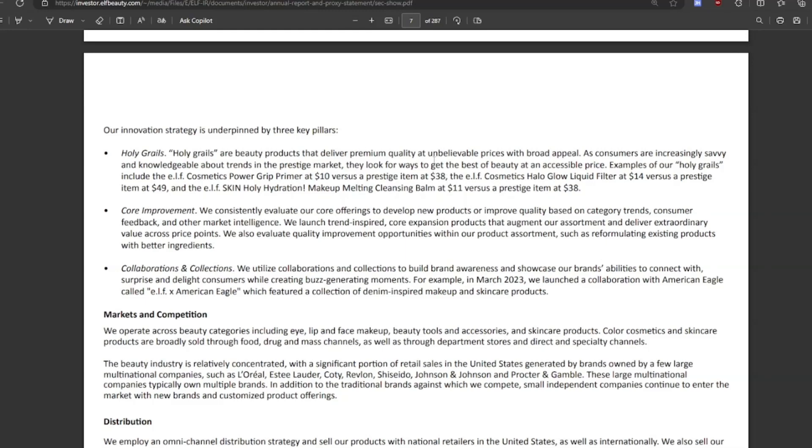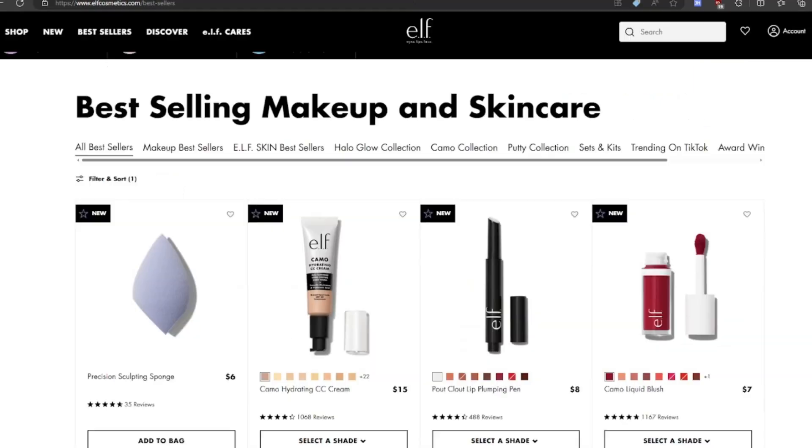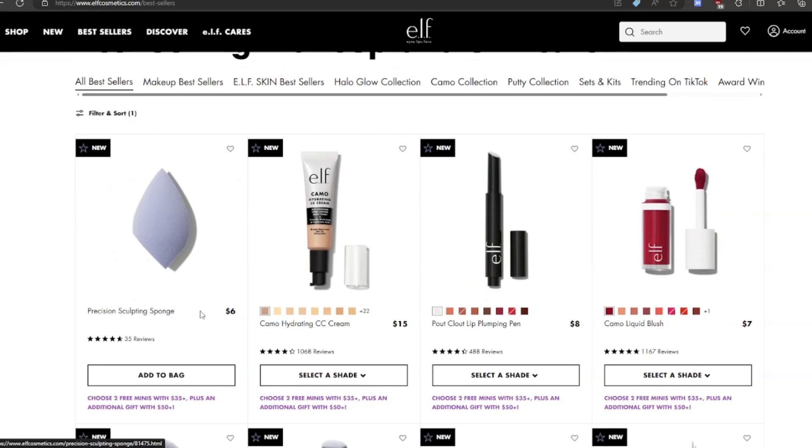They spend 22% of their net sales on marketing in the last quarter, which is something to watch. They might be able to decrease that in the future and really increase their margins. If you don't know what ELF Beauty is, they sell items very cheaply — around $6 to $15 — so pretty affordable products.